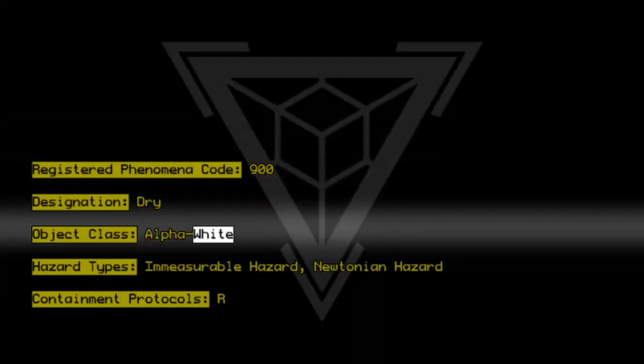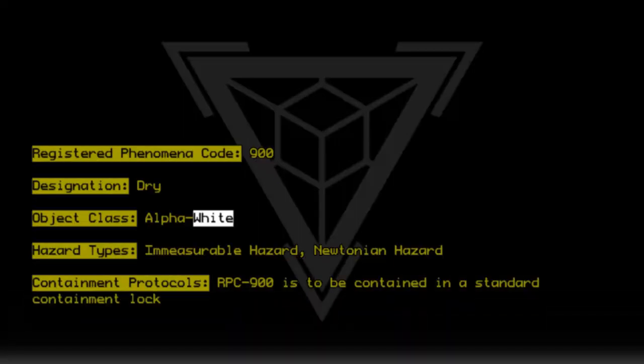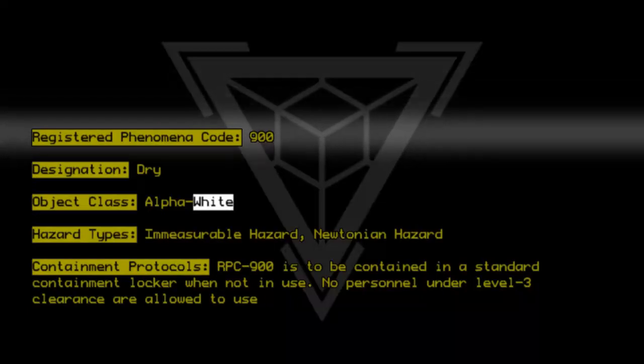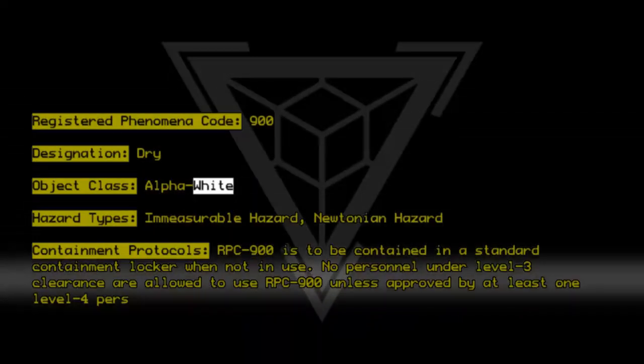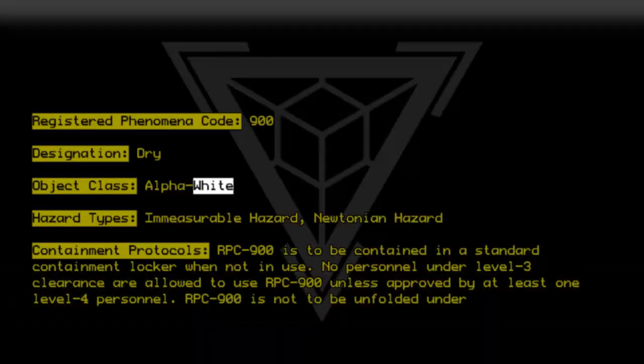Containment Protocols: RPC-9-0-0 is to be contained in a standard containment locker when not in use. No personnel under Level 3 Clearance are allowed to use RPC-9-0-0 unless approved by at least one Level 4 personnel. RPC-9-0-0 is not to be unfolded under any circumstances.